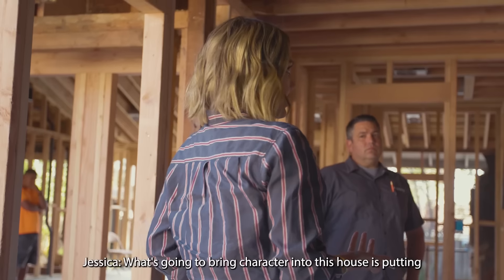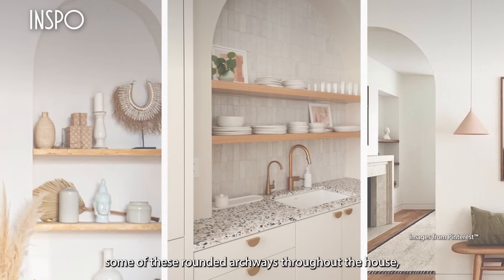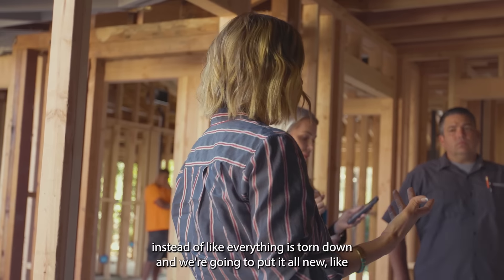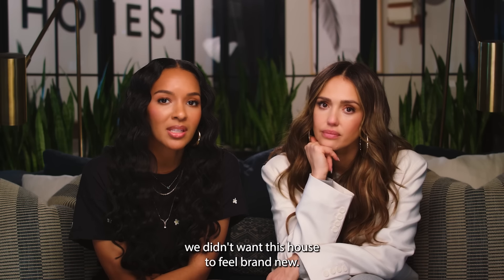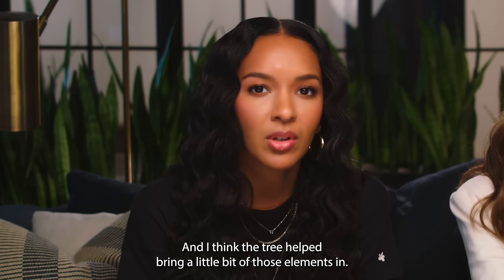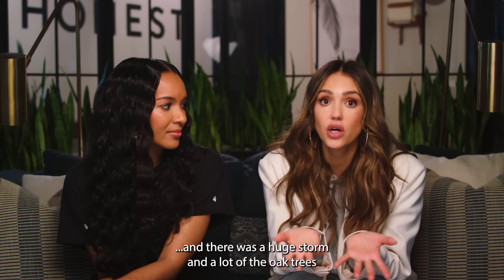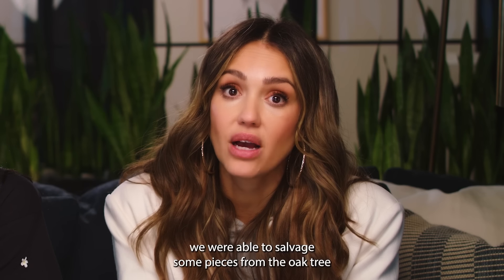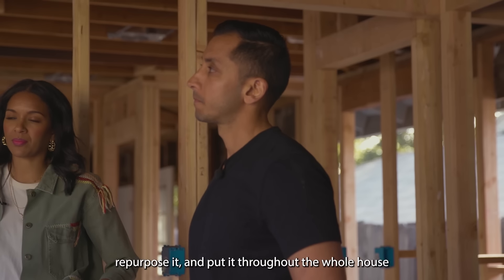What's going to bring character into this house is putting some rounded archways throughout. Incorporating repurposed wood as much as possible — instead of tearing everything down and putting it all new, keeping a little bit of the character. We didn't want this house to feel brand new or cookie cutter. My grandfather loved the oak tree at the house. There was a huge storm and a lot of the oak trees got knocked over and broken apart. We were able to salvage some pieces and repurpose them throughout the whole house.